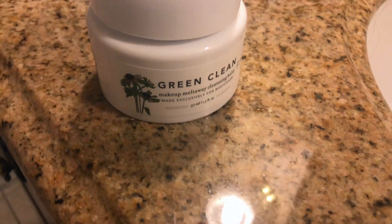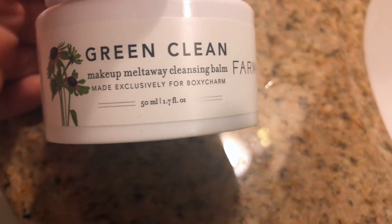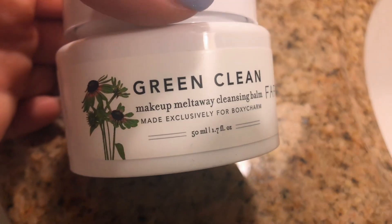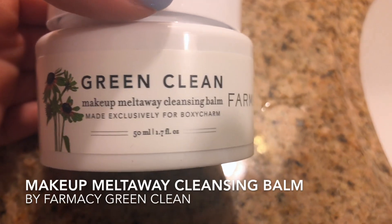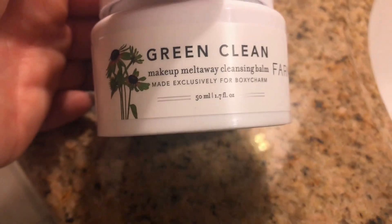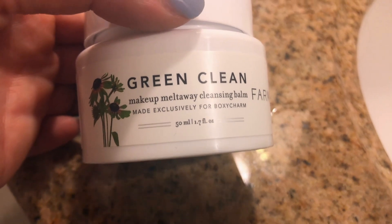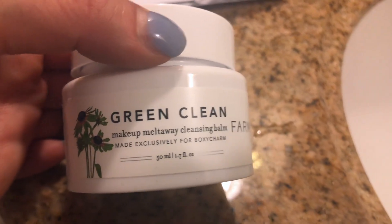Hey guys, what's going on? I just want to tell you a little bit about a product I just got in my BoxyCharm box. It's called Green Clean Makeup Melt Away Cleansing Balm. If you don't know what BoxyCharm is, it's a box you can subscribe to every month and they give you five large products.